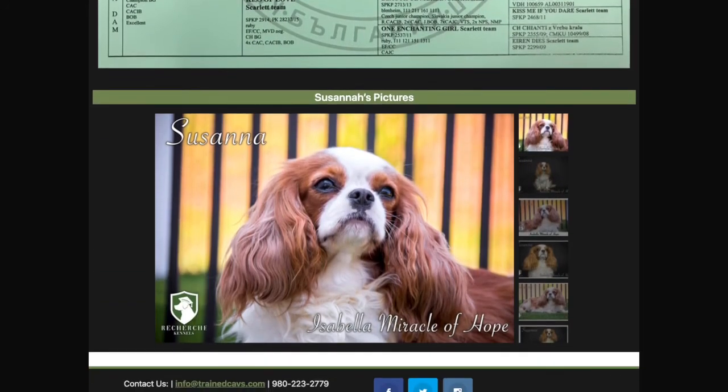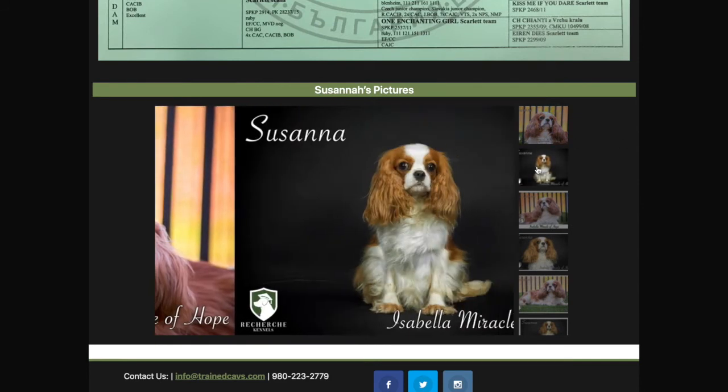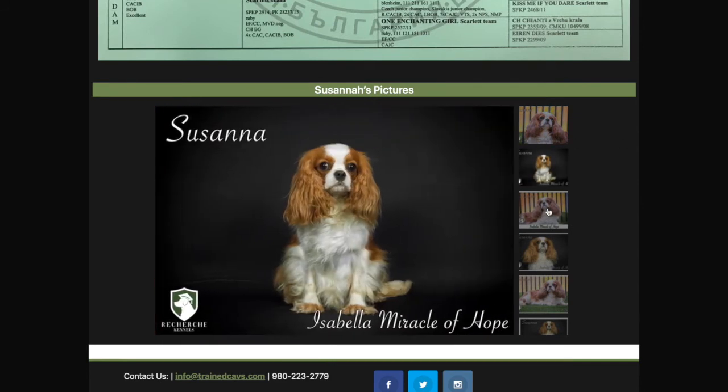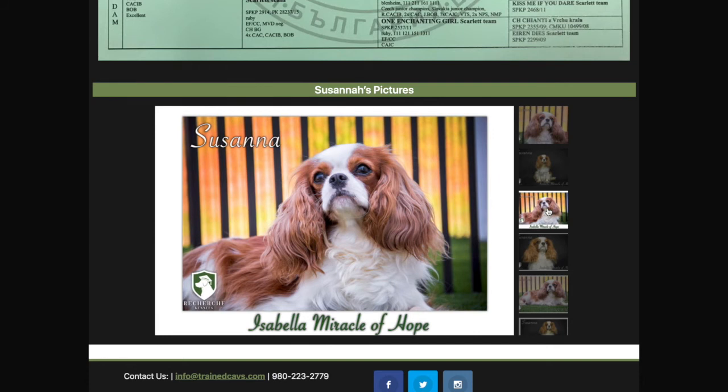We imported four girls from the exact same litter, and she is arguably probably the best-looking of all the girls. She has the blockiest head and a thick, curly coat. So she's probably one of the top two or three best-looking Cavaliers that we have ever owned — I love her looks.